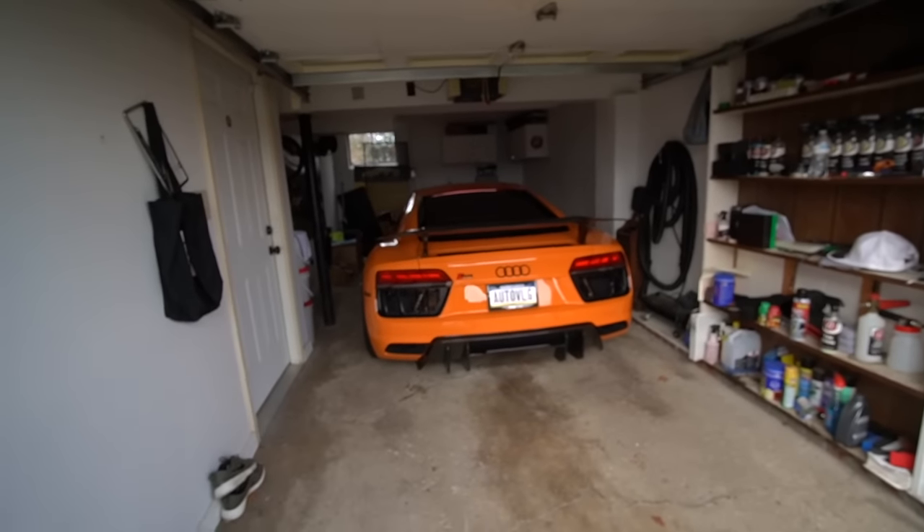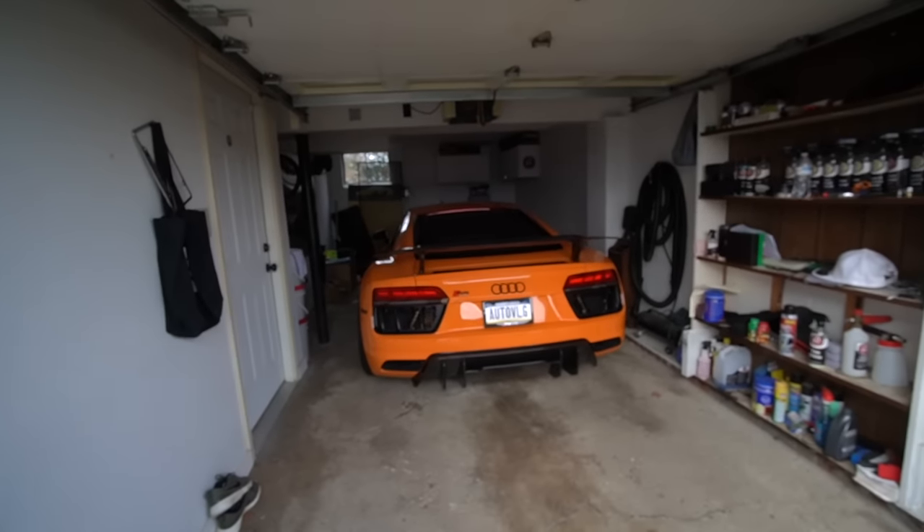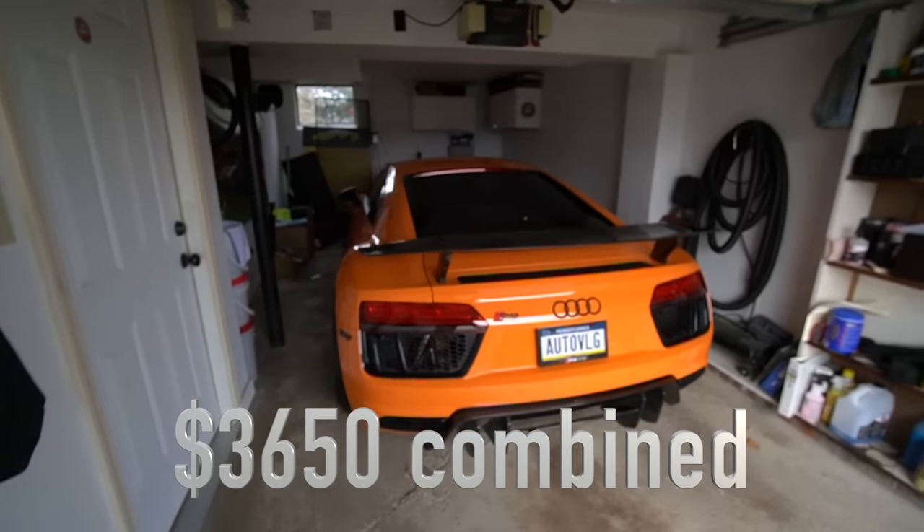Combined, I pay around $350 a month in insurance — that includes the Raptor, F-150, C63, Ranger, and R8. For five cars with full coverage, $350 a month is a pretty good deal. It's a lot less than it used to be — I used to have the E60 M5, the first C63, the F12, my truck, and the Raptor all at the same time. Certain months I was paying like $7,000, which I felt was a bit too much.